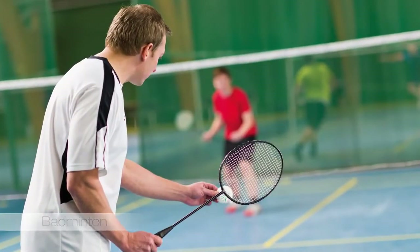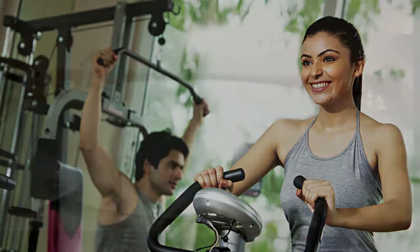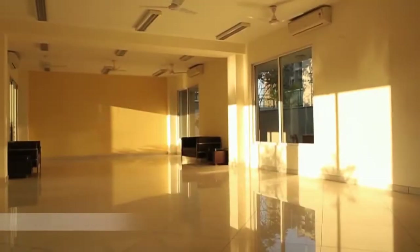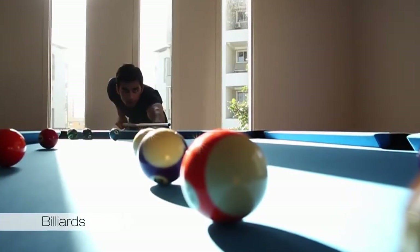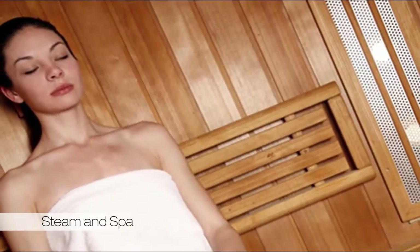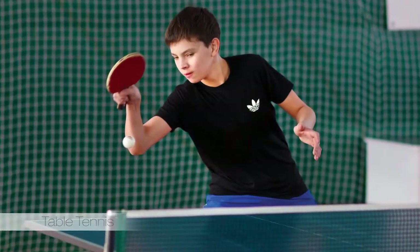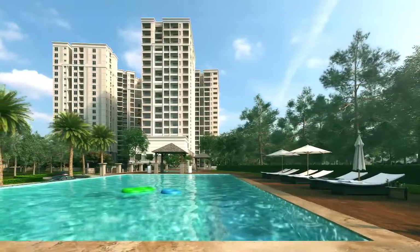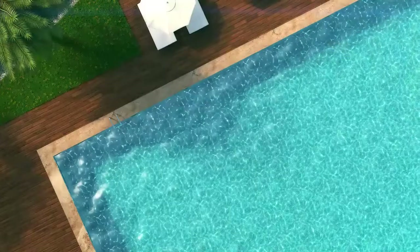The residents of Sobha Winchester will enjoy an exclusive lifestyle with access to their own clubhouse, which offers ample space to relax and rejuvenate. After a busy day, one can unwind in the bespoke swimming pool or have an intense workout at the gym, while the little ones can take a dip at the toddlers' pool.